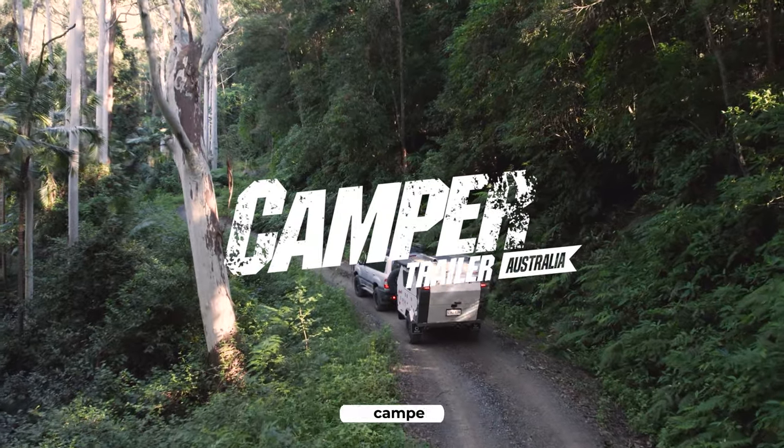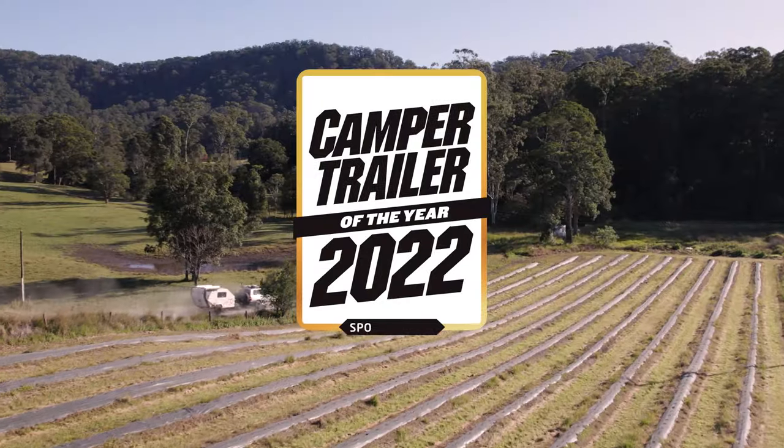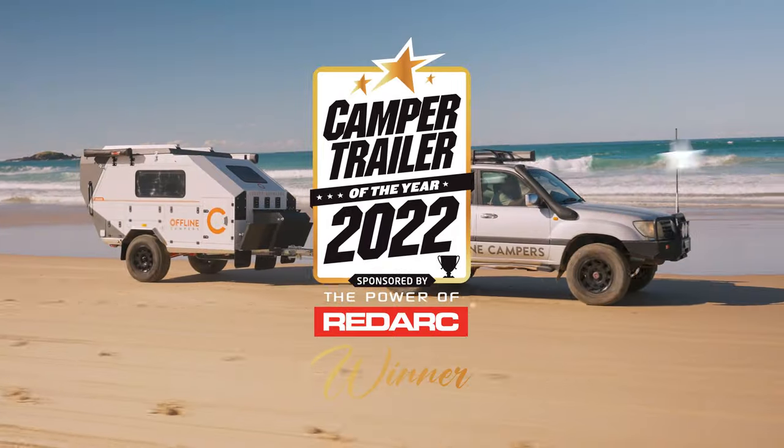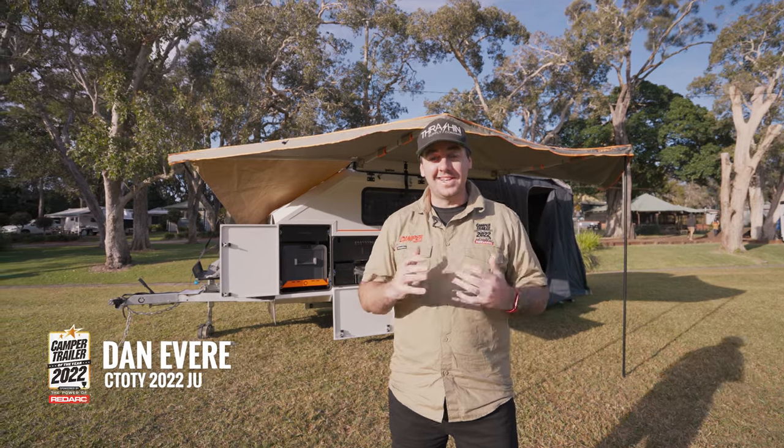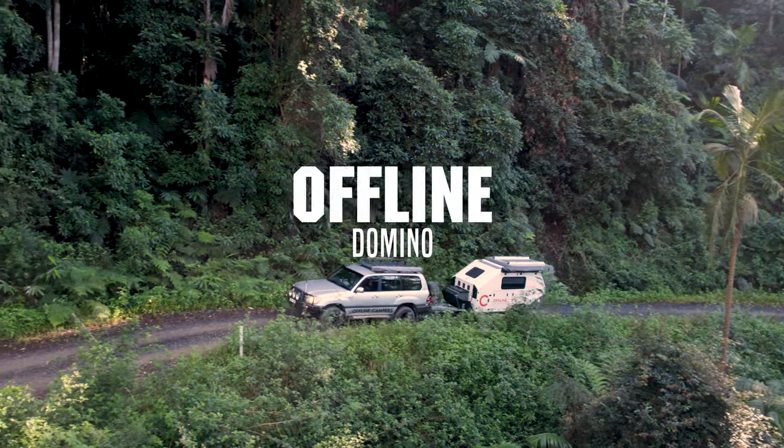Welcome to Camper Trailer of the Year 2022, sponsored by the power of Redarc. Today we're here with the Offline Domino, one of the most lightweight and innovative camper trailers on the market. But is all that enough to score a second award this year? There's only one way to find out.